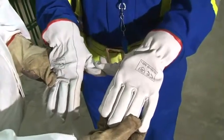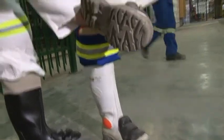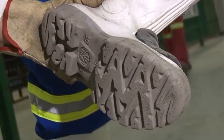Gloves and gumboots. Check the soles of your boots. If they are smooth, replace them, otherwise you may slip and fall.